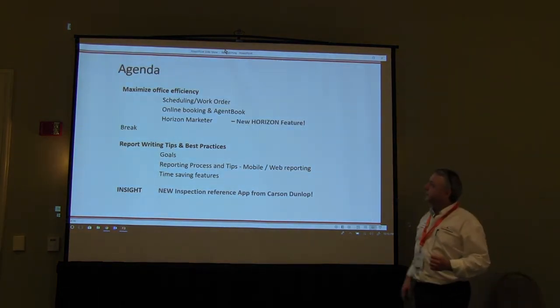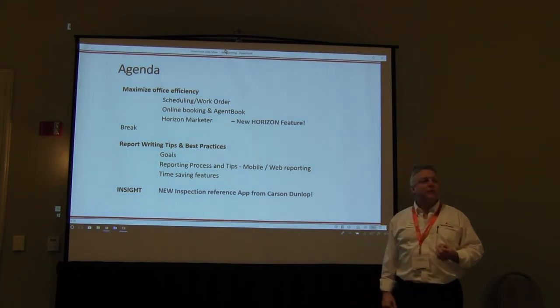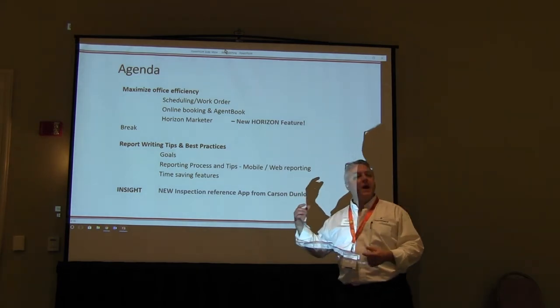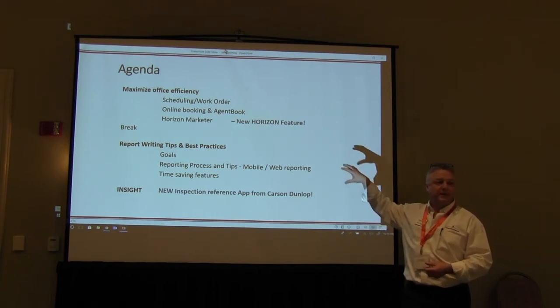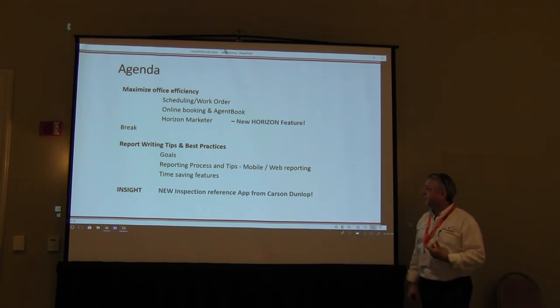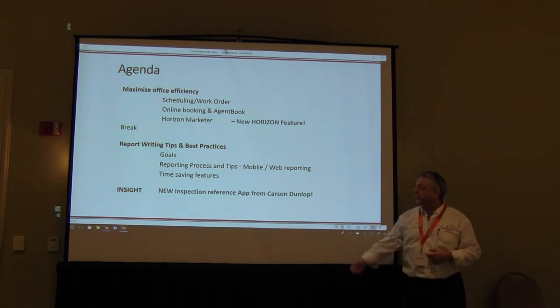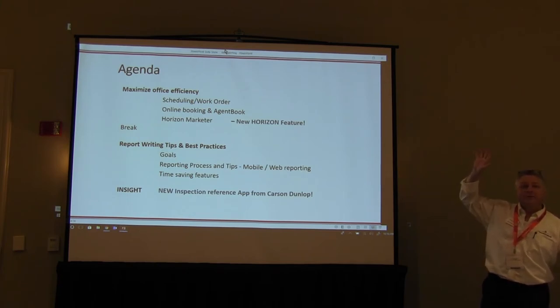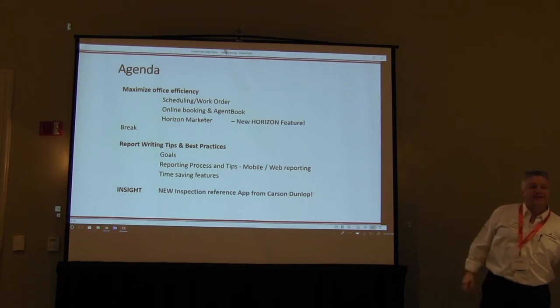We talked about office efficiency this morning — hopefully that helped and you learned some new stuff to go back and apply. If there are any other questions, I'll be talking about the profile section later on as well so we can get into some of that setup. For the next hour and a half or so, we'll look at some goals and time-saving features using the app. I'll also talk about Insight — how many people have it? We'll make sure everybody knows what that app is and what it does.